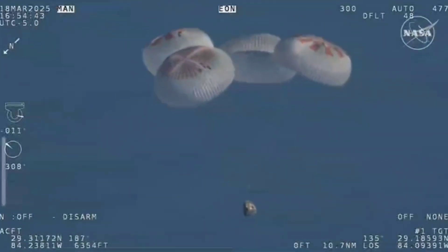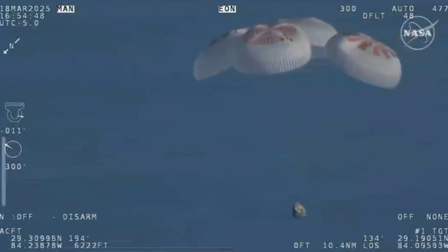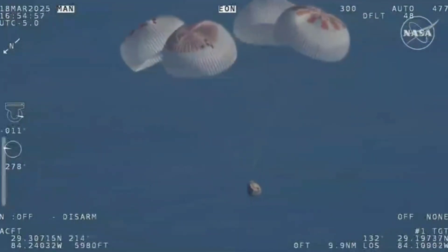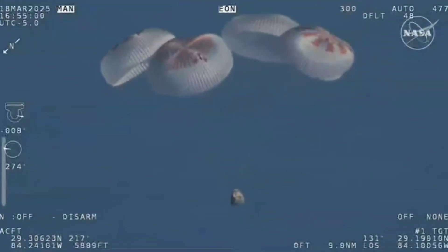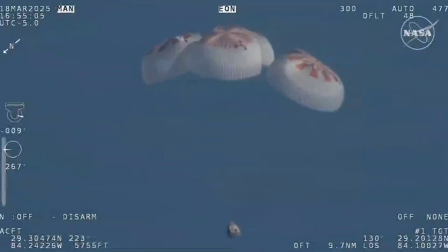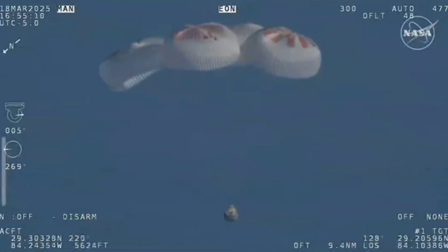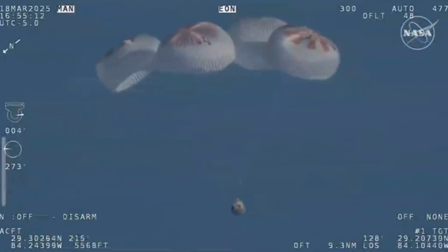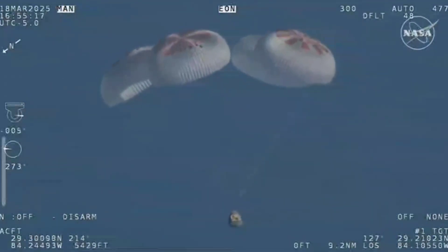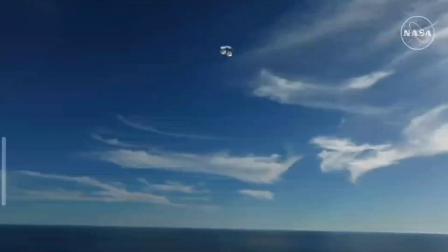We'll start to hear Commander Nick Hague calling out the altitude of the Dragon capsule from here on out. Landing in water is simple. You can see those parachutes continuing to slow the Dragon capsule down. You're looking at a live view of Crew 9 just minutes away from splashing down off the coast of Tallahassee, Florida. Splashdown two minutes from now at 2:57 p.m. Pacific. We do have four healthy mains really doing the job there.